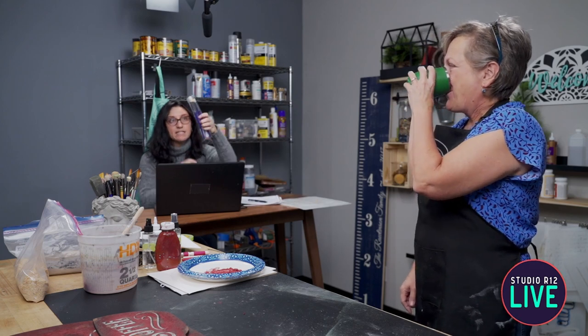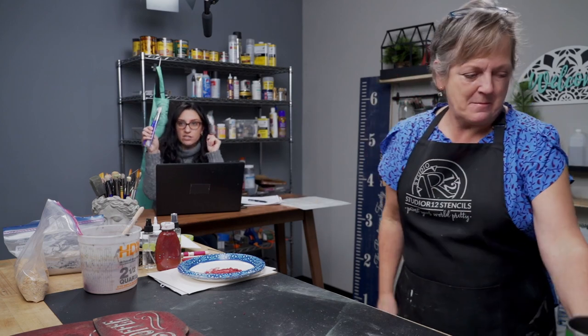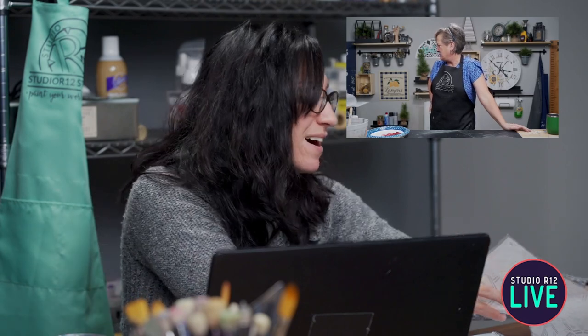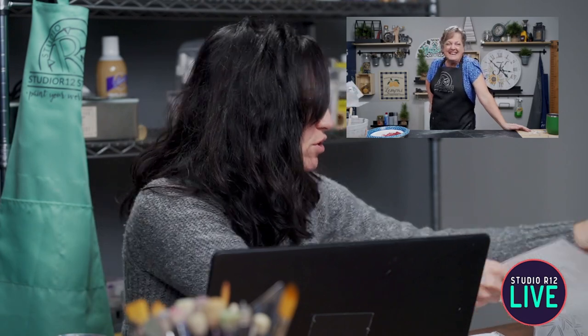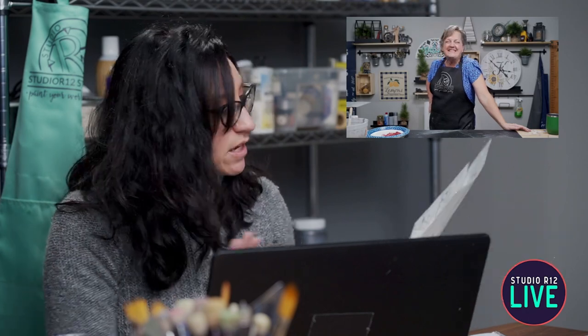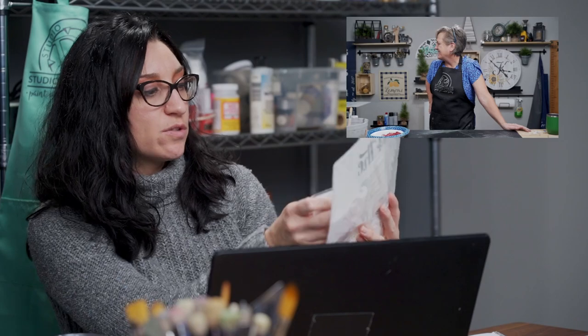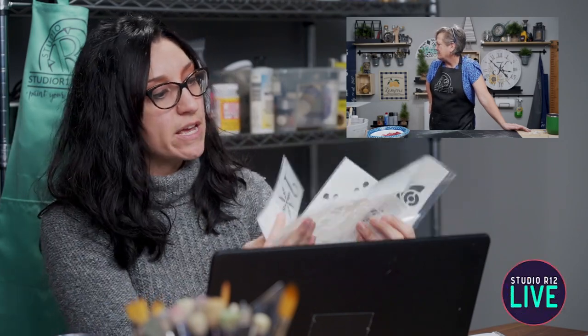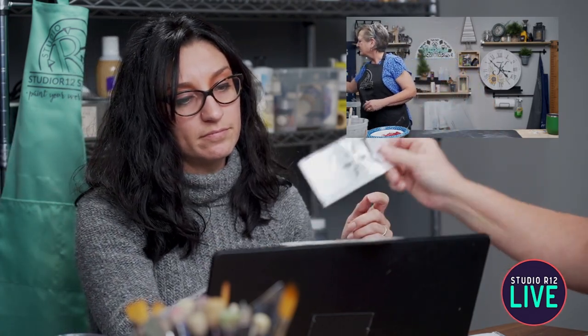Barb is going to get a three-dome brush set for that tip. And Denise Hall — who just joined us — is going to get a four-stencil set of Christmas stencils: snowflakes, a joy stencil, a little red truck, and more fun designs.